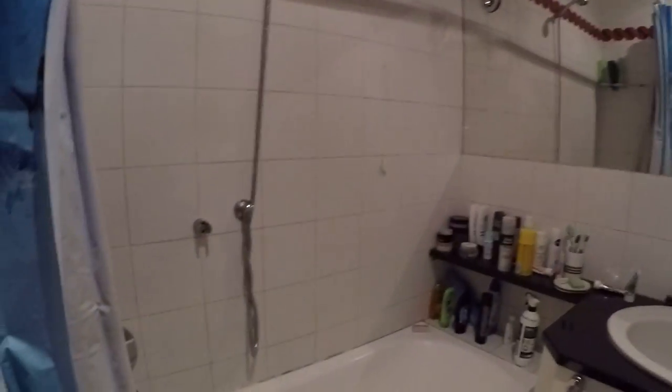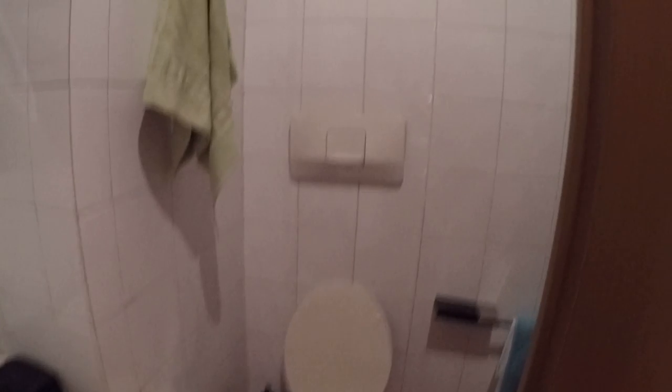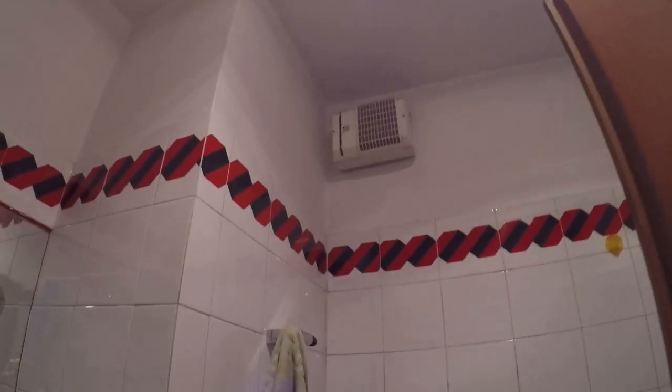Here we have one of the two bathrooms, where we have a bathtub with shower, a sink, a toilet, and a bidet. There is no window, just a vent. This is the same for the other bathroom.